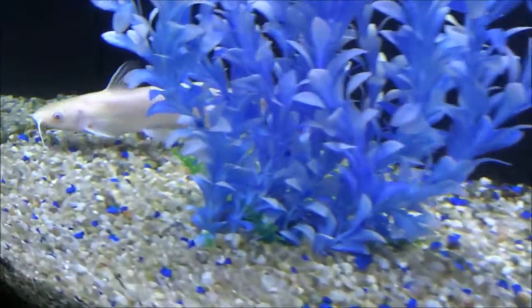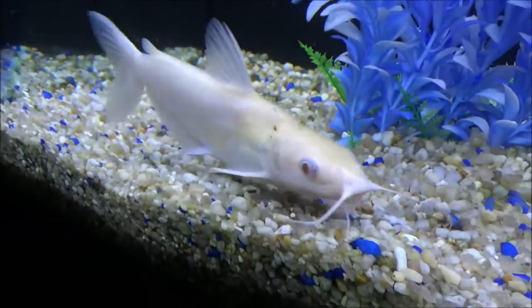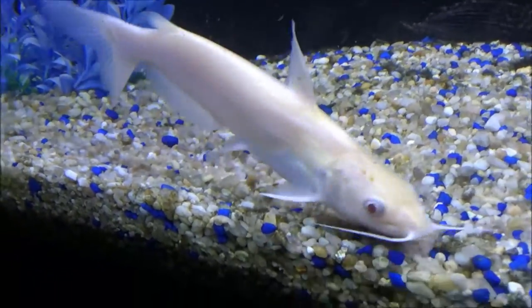These catfish can grow very quickly and when he outgrows his tank I'll probably move him to my koi pond outside. These fish are very compatible with koi and they'll get along just fine.